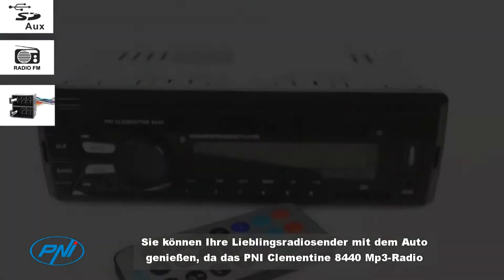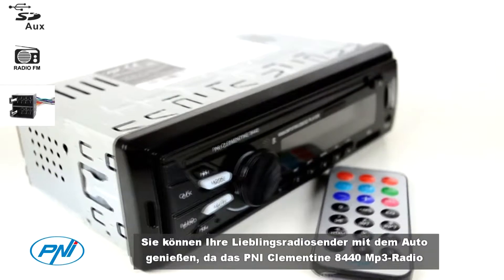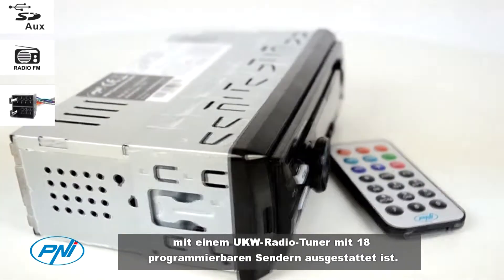You have multiple possibilities to play your favorite MP3 files from any of the three input sources: USB, SD card, or auxiliary in.